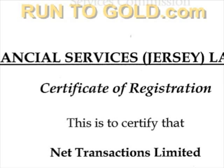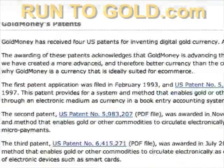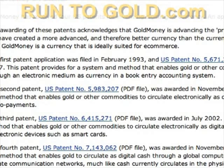GoldMoney is operated by Net Transaction Limited and uses the business name of GoldMoney. It is based on four US patents. In effect, gold is purchased, put in a vault, digital gold is minted, placed in the holder's holding, and can then circulate as currency on the internet with title transferring from one holding to another.